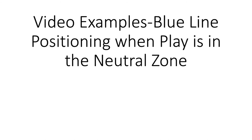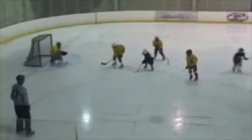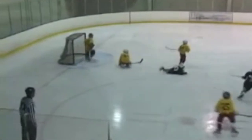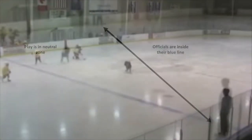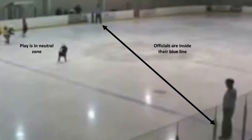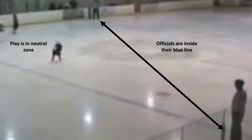In this next example, we look at play in the neutral zone. Here's the play in the end zone — it goes up towards the blue line and out. You can see the referee takes up a position inside his end zone while the play is in the neutral zone. Both officials are inside their own zones, ready and in position to make a call if the play comes back towards them.